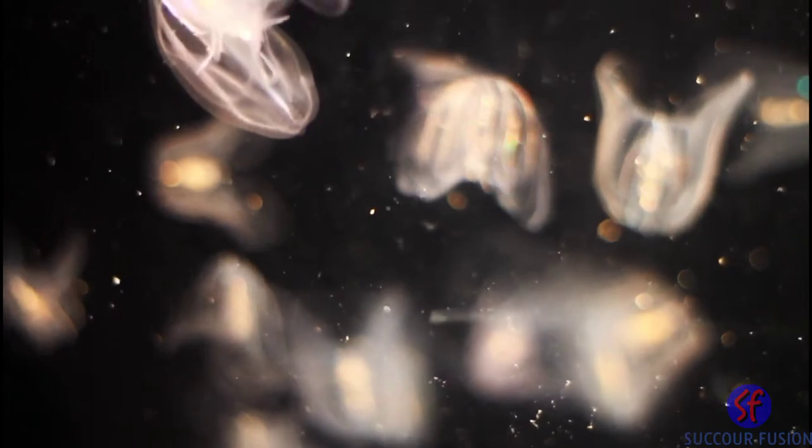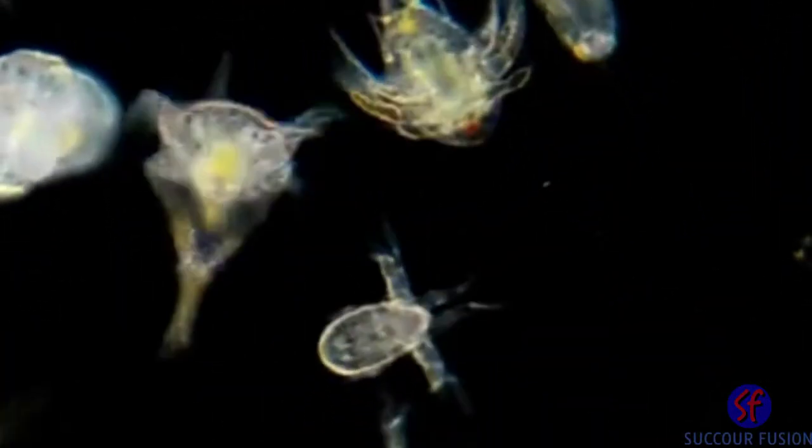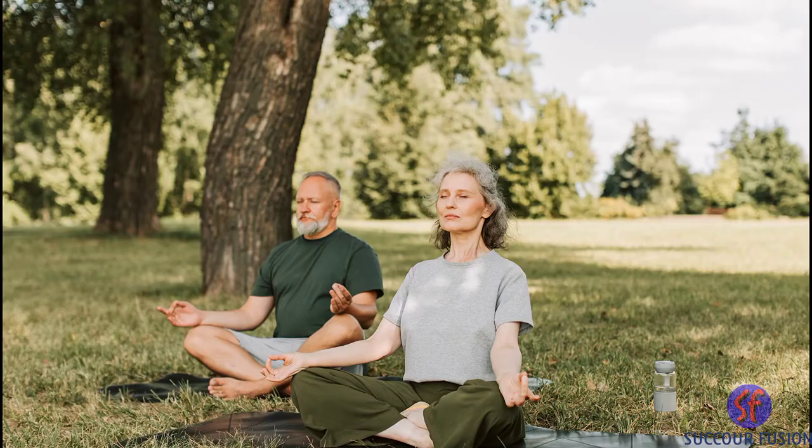They may not look as impressive as whales or sharks, but they are responsible for much of the food that we eat, and even the air that we breathe.